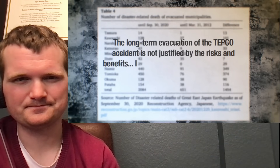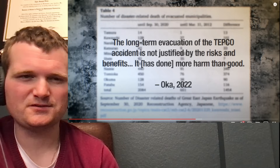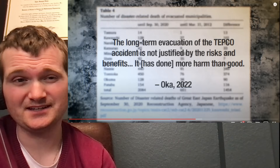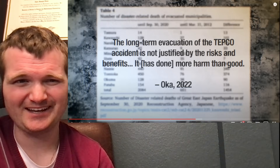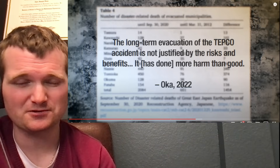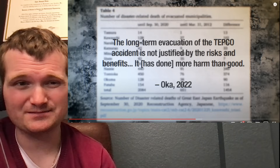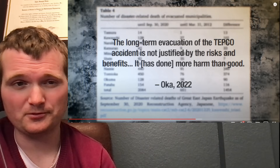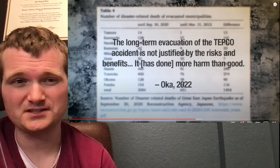The conclusion is that the long-term evacuation of the TEPCO accident is not justified by the risks and benefits. This quote has the potential to change the way emergency planning is done. Looking at those numbers for Fukushima, I could easily see a somewhat similar scenario leading to a revised emergency response plan. To my knowledge, this hasn't been fully evaluated by the Nuclear Regulatory Commission — whether we're going to change where we pull the trigger for making an evacuation recommendation. That could be interesting.